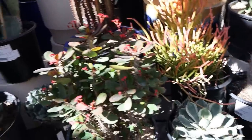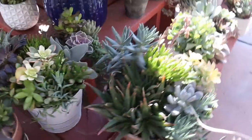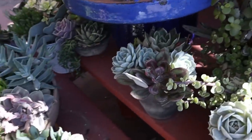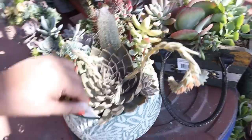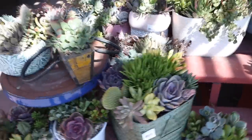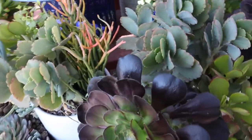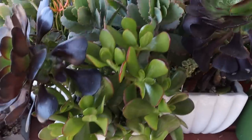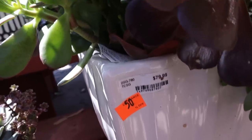Nice selection of prickly pear, aloes — some arrangements that are 50% off. They range in price, $34.99, but some of them I saw had 50% off stickers on them. Oh my gosh, look at this aeonium — the jade, an aeonium, and Kalanchoe. Really large, nice arrangements. Like this one here — $79.99 and then 50% off of that. 4-inch pot, $6.99.